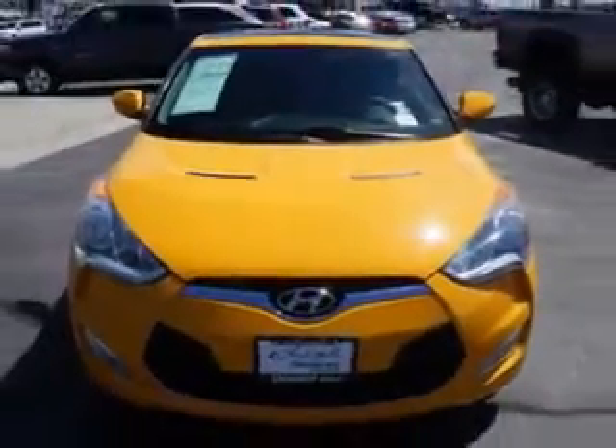Have peace of mind in this 2012 Hyundai Veloster. See us at Larry H. Miller Chevrolet of Murray today. Please contact us today or visit our site at LarryHMillerChevrolet.com. We look forward to seeing you soon.